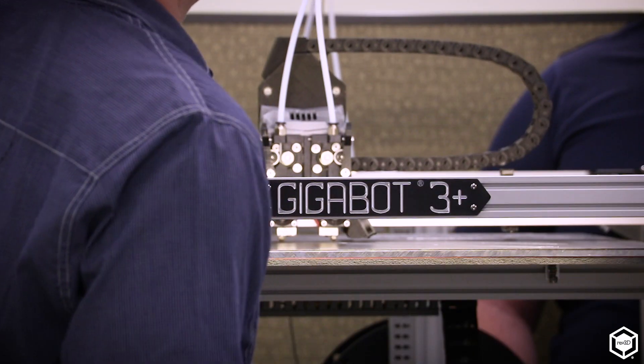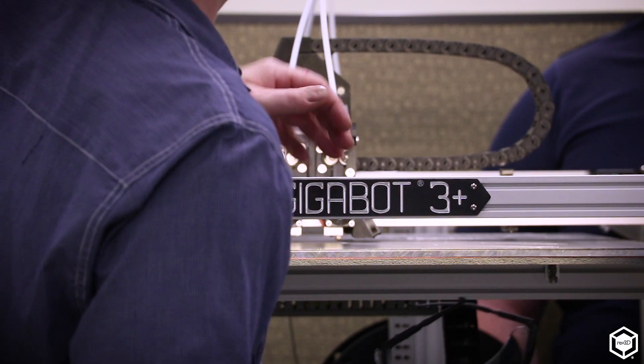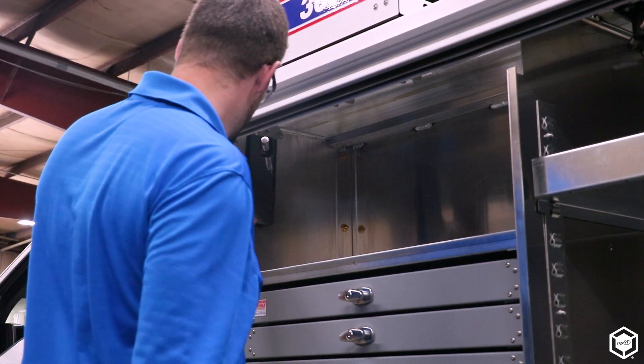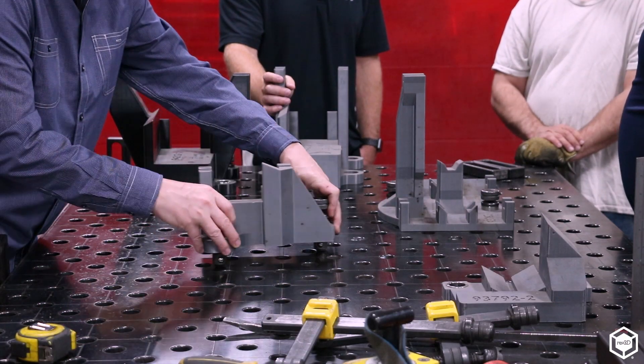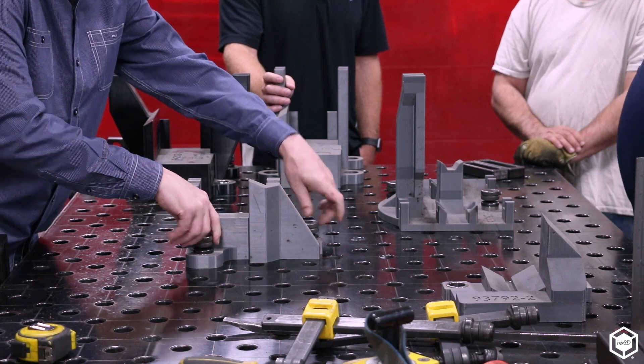So with the 3D printing, we knew we could get lightweight. We're able to keep spacing on parts, drill new holes in the fixtures for the mounting. We're able to do a lot more for our shop to make them more consistent. They have the fixtures there so that they're getting the exact locations that they need.